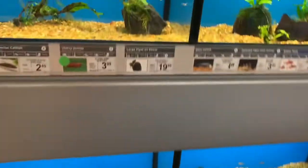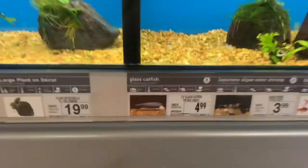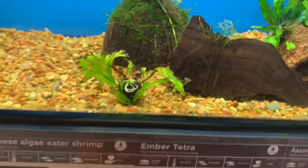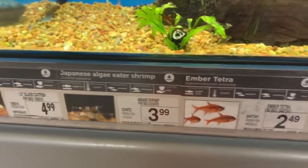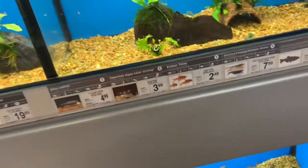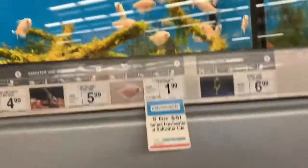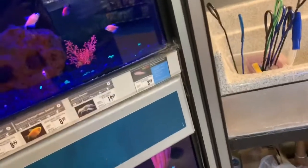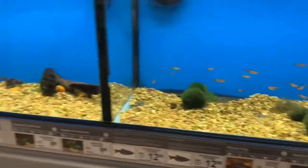Right here they had glass catfish — this thing is so cool. You literally can see through its body; you can see all of its bones and everything. It's kind of like this little shrimp but just a little catfish. I was thinking about doing that, or I could do tetras, or some glow tetras — those are really cool. I used to have a glow tetra tank so I'd love to do that again.